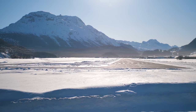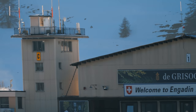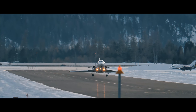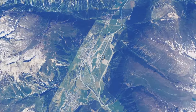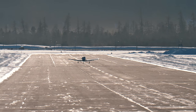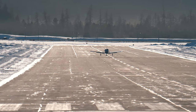Today's video is going to be quite a special one — let's take a journey to Samedan Airport. Samedan Airport is located in the Swiss Alps in the Engadin Valley. It has a 5,900-foot runway, which is not much considering its elevation of 5,900 feet.